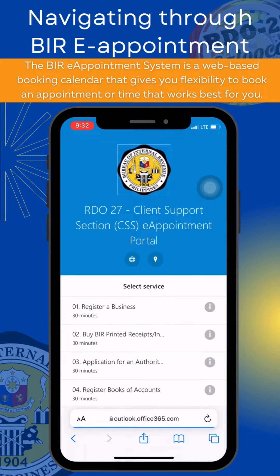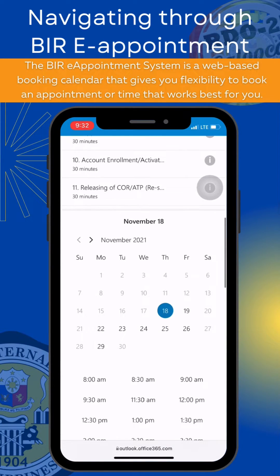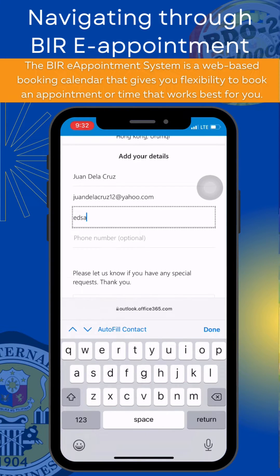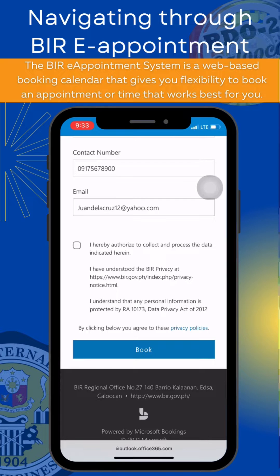You will then be redirected to another page to select the service again, your preferred date and time, and input your personal details. Next, tick the checkbox to authorize BIRE to collect and process the data you've indicated.